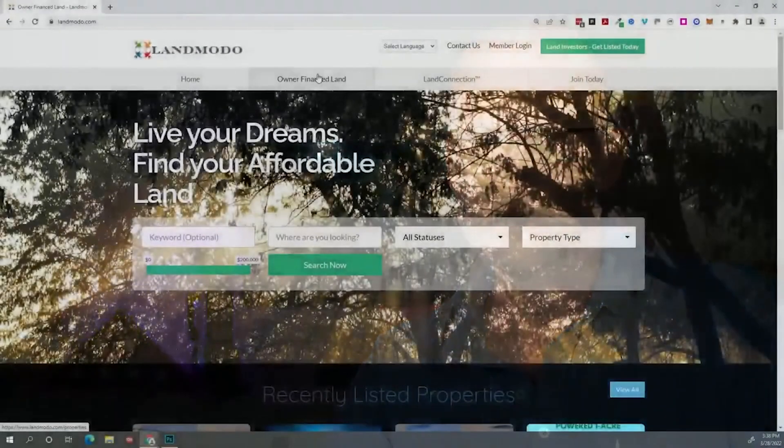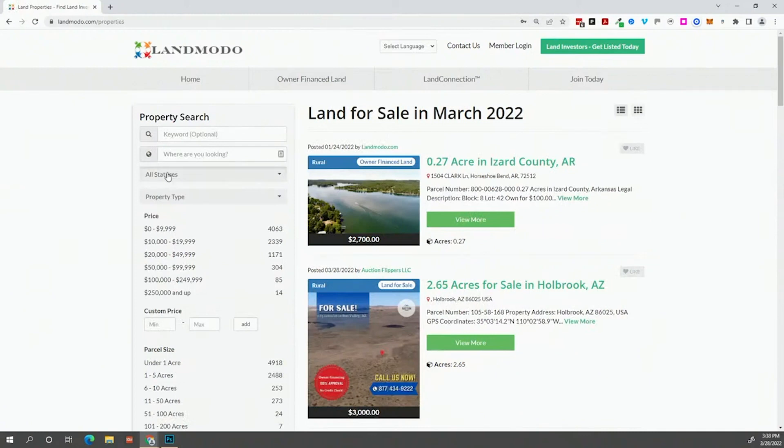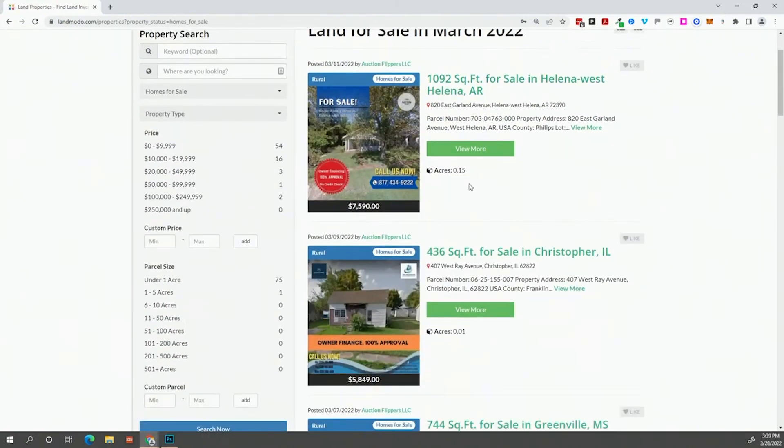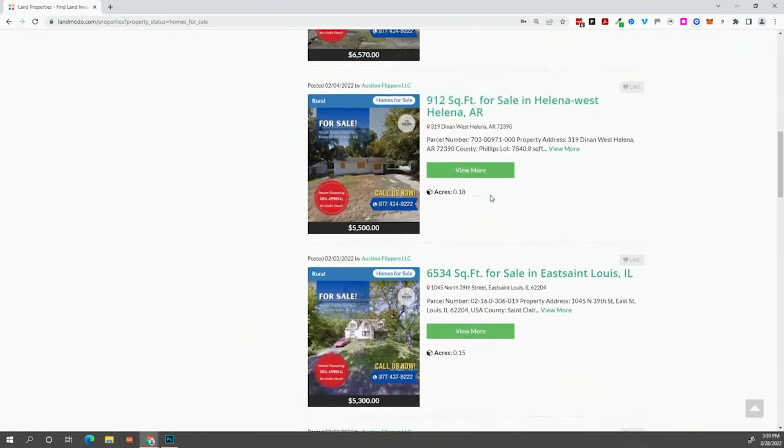Sometimes people say things just to get eyes on it — maybe that's what this is. Now, I told you I'd help you find homes tonight. We don't have a large selection of homes on the website because it's not what we do, but some land sellers do come across homes and put them on there. Let me show you how to find them. We're on the website — come over to 'Owner Finance Land,' click on it, and over here for the status, change it to 'Homes for Sale.' You can search by state if you want. We do have a number of homes for sale listed, though it's not a ton. You can find homes for sale with owner financing on landmoto.com.